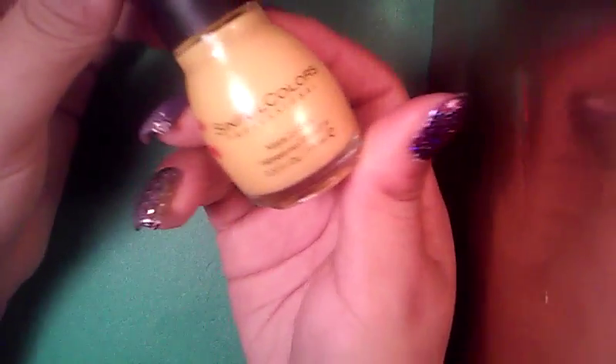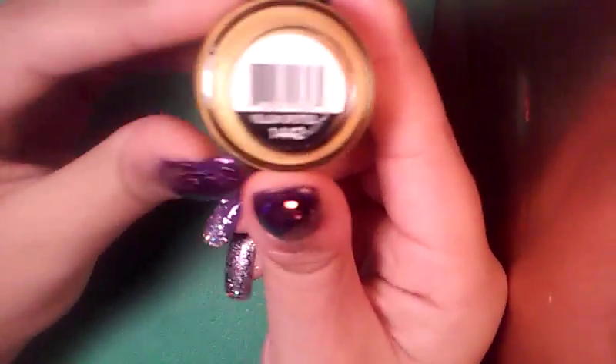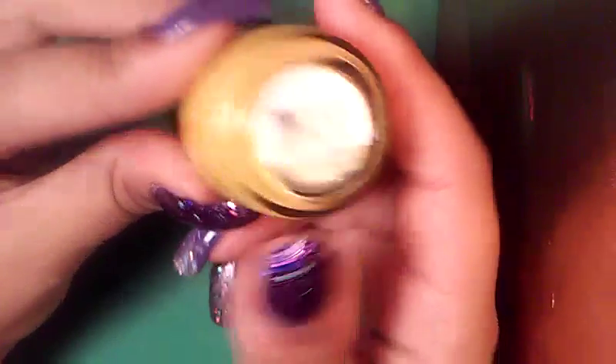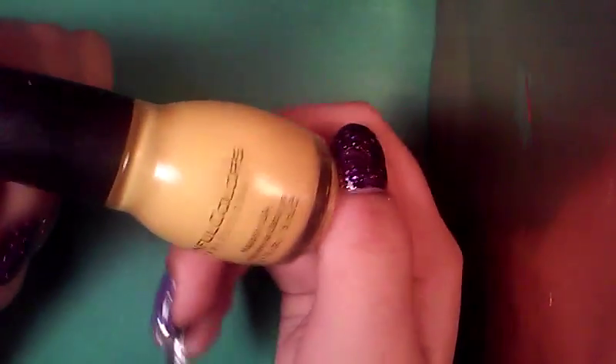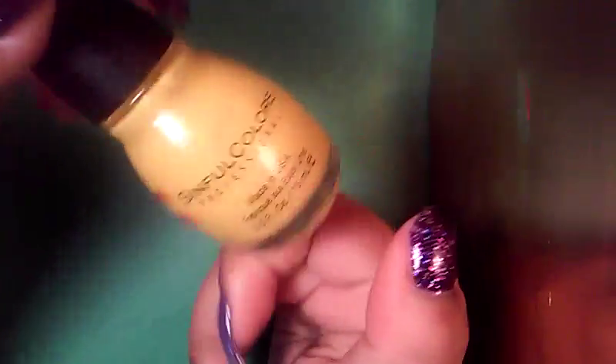The next one that I got here is a Simple Colors and this one's called Yellow Spotted. This is a yellow with orange and yellow shimmer running throughout it. I'm happy to expand my Simple Colors collection because I actually haven't been purchasing any Simple Colors.